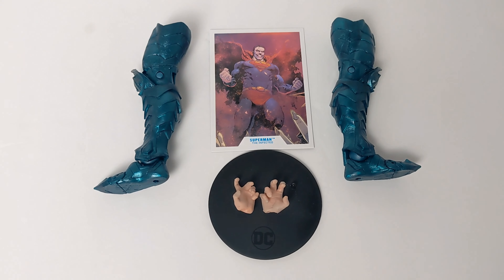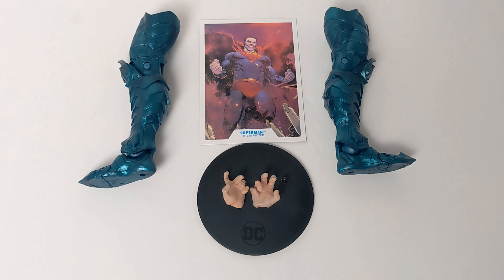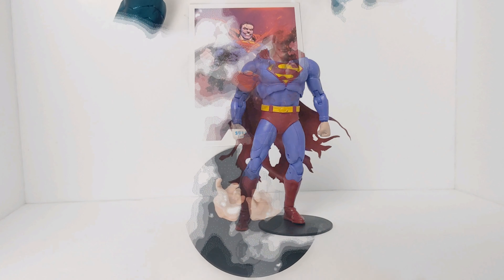Here we have the accessories out of the box: there's the trading card — Superman the Infected — the two legs to build a Merciless, the DC stand, and two interchangeable hands. Now let's go ahead and take a look at the actual figure.